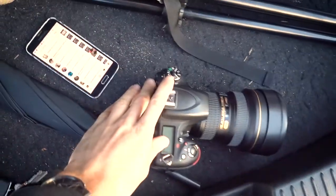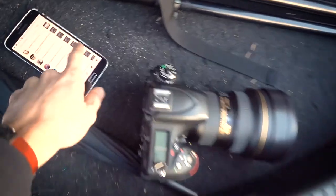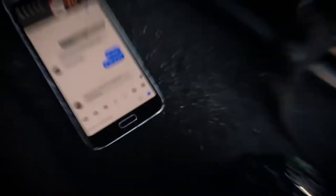We're going to pop this on the tripod and wait for Nick. Nick's here. Oh, I forgot the mirror — but it's alright. Let's go down there and shoot.